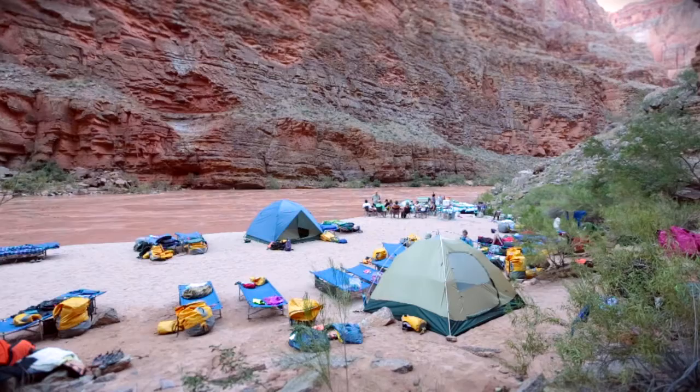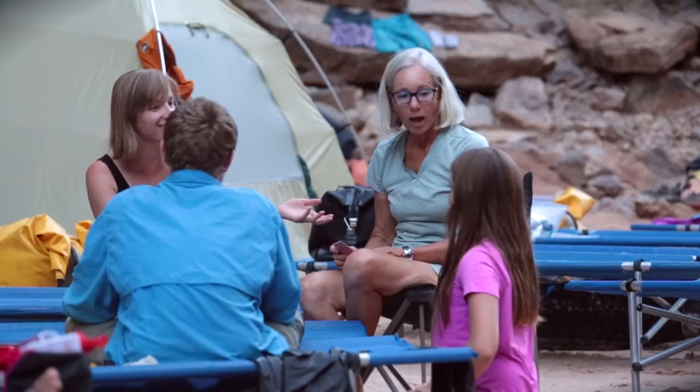We hope you're getting excited, and thanks for taking time to research more about your trip. We'll talk about things that we provide, things that you need to bring, and extra tips that will help on your river trip.